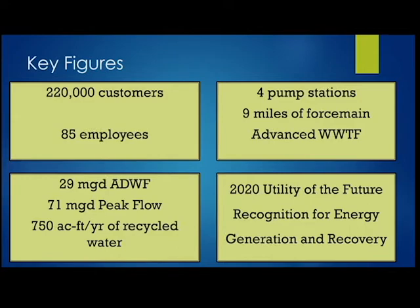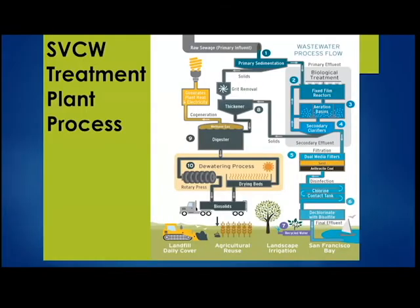Let me walk through our treatment plant schematic. On the right-hand side is the liquid train and the left-hand side is the solids train.